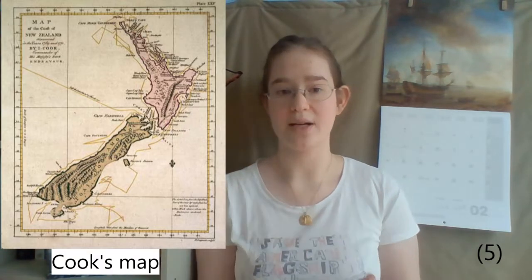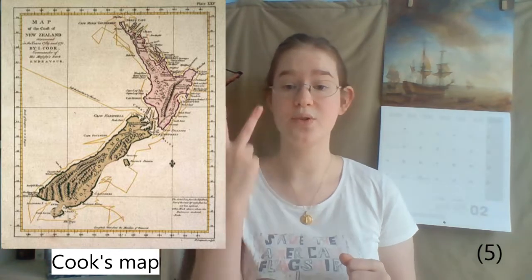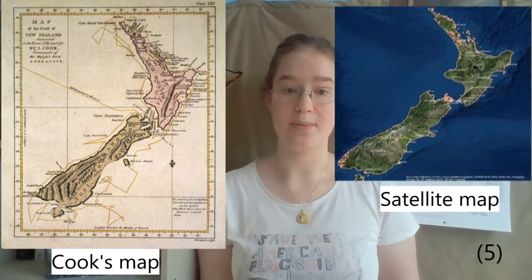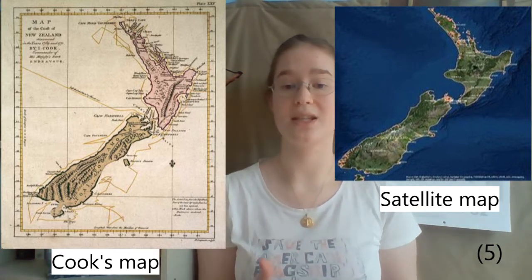HMS Endeavour then sailed on to New Zealand, whose coast Cook carefully charted. After six months of it, Cook realized that New Zealand is composed of two islands. The accuracy of Cook's map of the New Zealand coast is fascinating to cartographers even today.